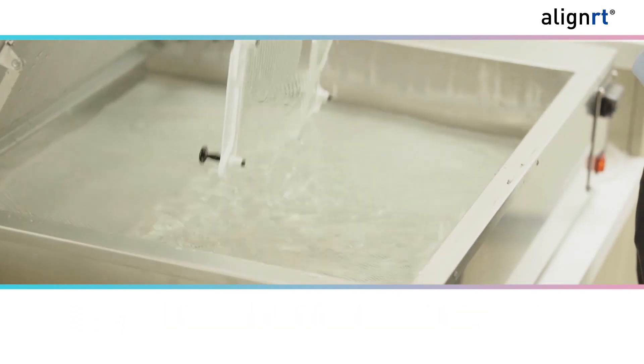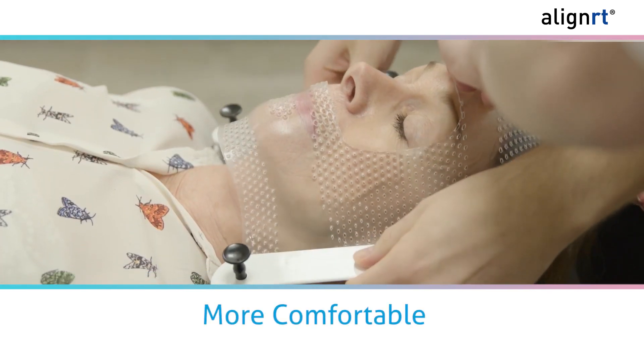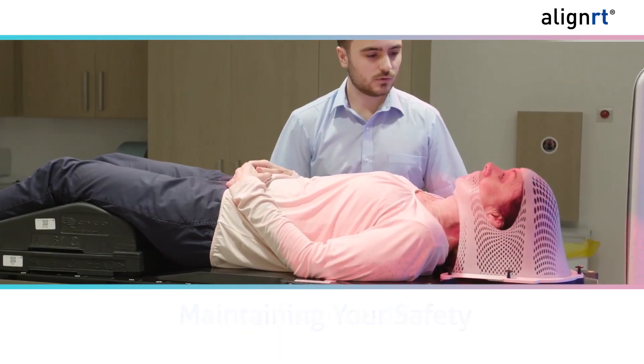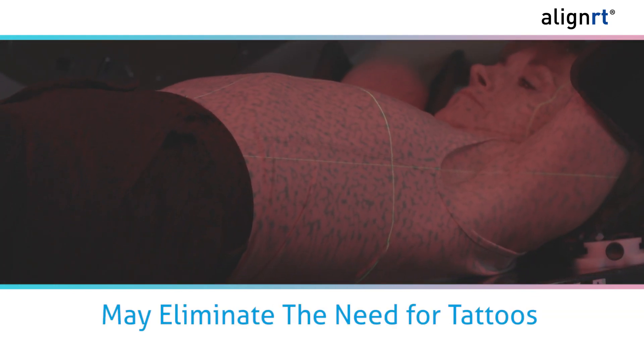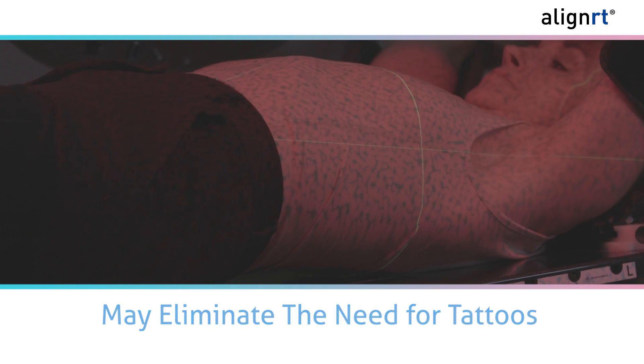AlignRT can help reduce your treatment time, and it uses less invasive frames and open masks to enhance your comfort while maintaining your safety.